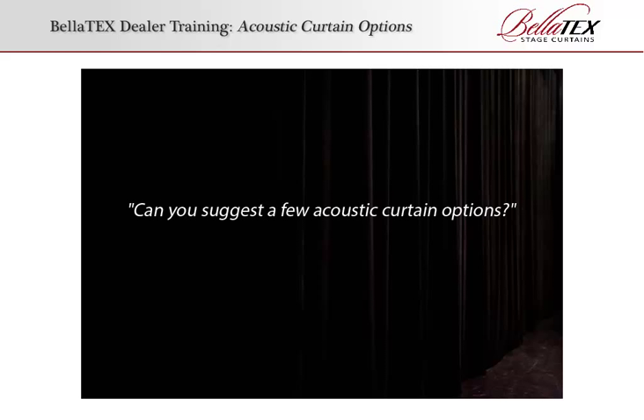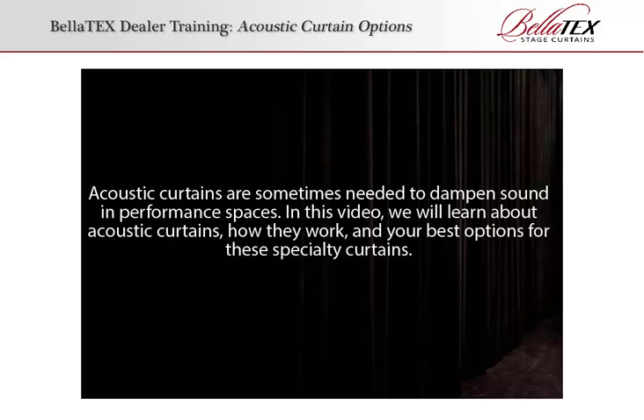Acoustic curtains are sometimes needed to dampen sound in performance spaces. In this video, we'll learn about acoustic curtains, how they work, and your best options for these specialty curtains.